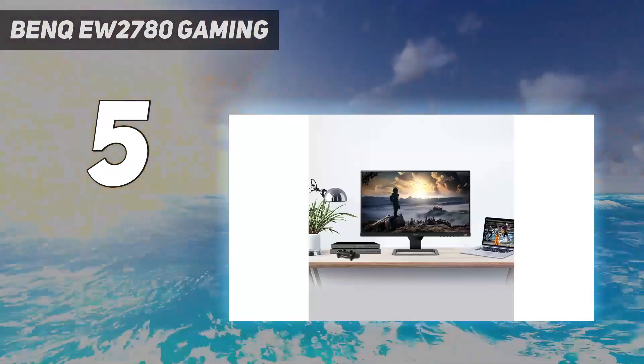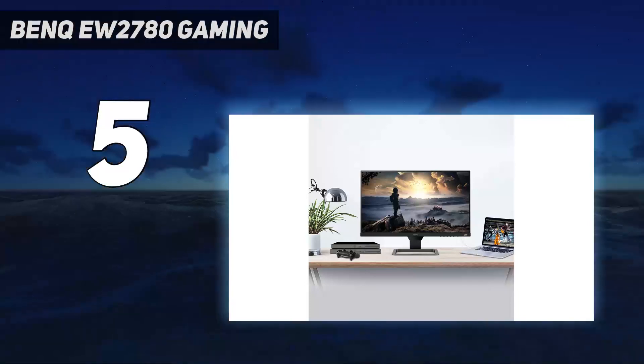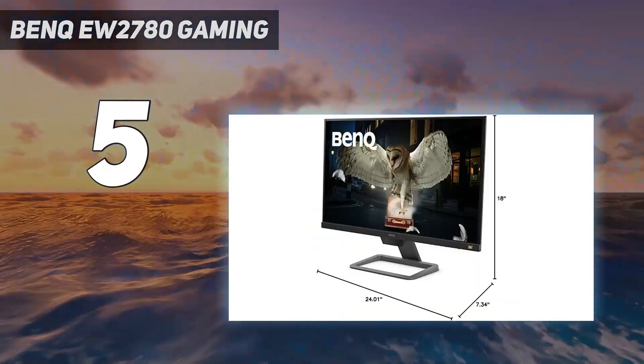At max brightness, it can even provide a contrast ratio of 1110 to 1. All that said, the uniformity of the display could be a bit better, but it's not noticeable or unreasonable for a display in this price bracket.